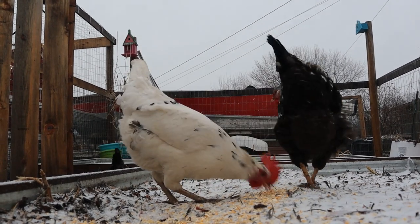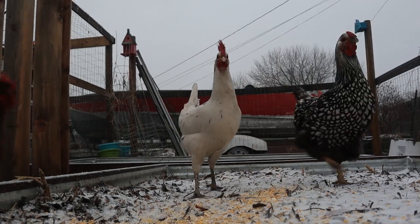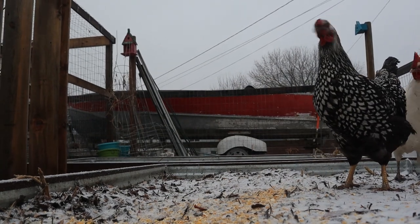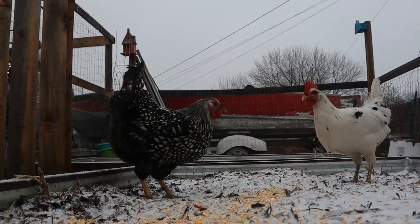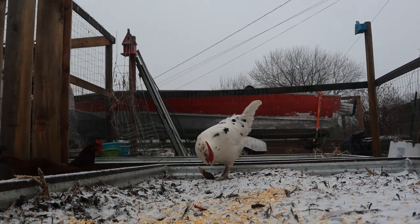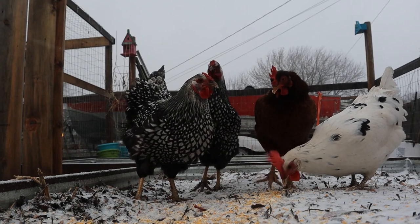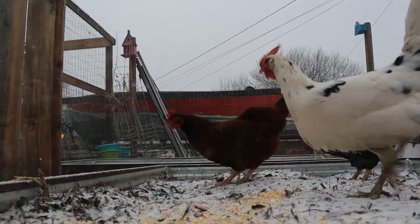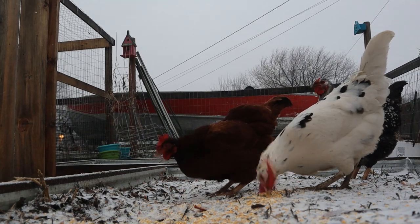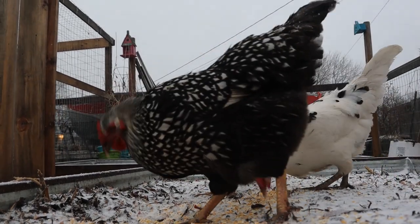I just wanted to give you guys a few comments about having chickens in the winter. Thanks for watching, you guys. We'll see you guys — let's go.